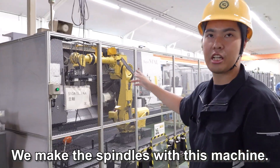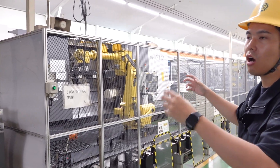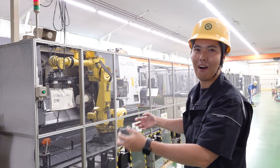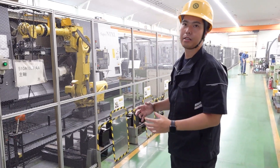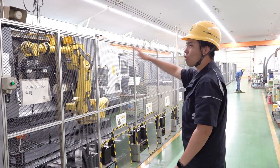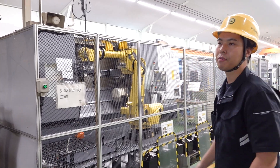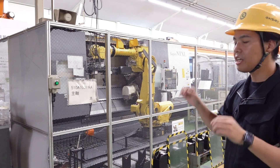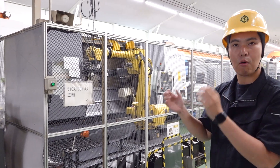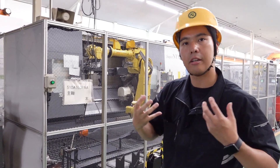We make the spindle by this machine. Our machine structure has two spindles in many machines, so if we count the many spindles we need for one year, we combine the process on one machine. But we also need the production volume, and an automation system by robot is very supportive for us. We aim for seven days, 24-hour operation by this robot. In daytime the operator can change the setup and change the type of workpiece, but at night and on holidays this machine is fully automated. This is our way to automate.